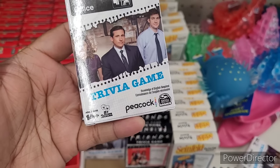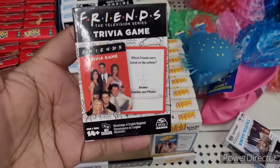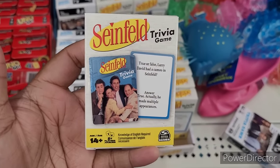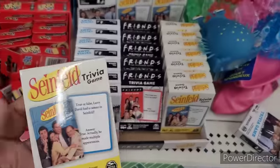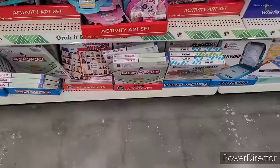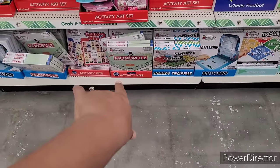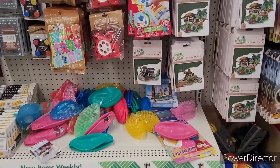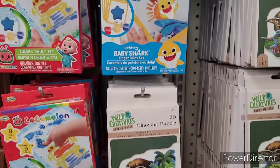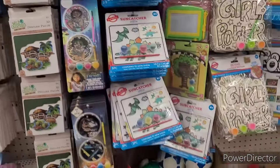They have the Office trivia game right there. And they have Friends. Here's Seinfeld — I think I watched that more than the other two. Some more little games down here, but those are kind of like paper and cardboard. They have Cocomelon finger paint sets, puzzles. Baby Shark — still going strong.